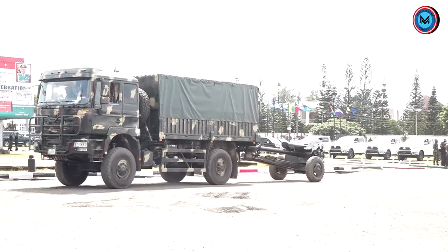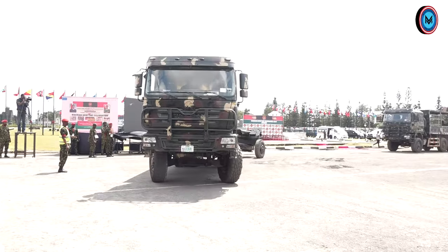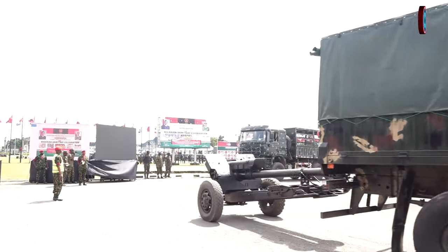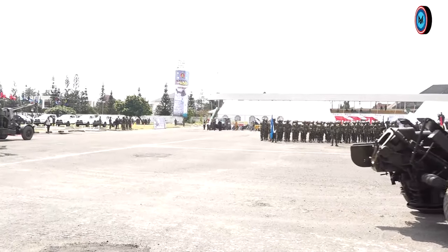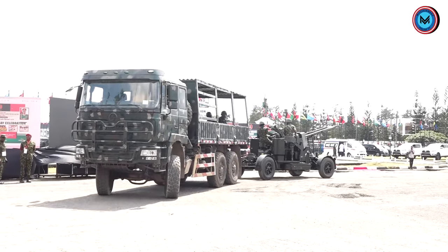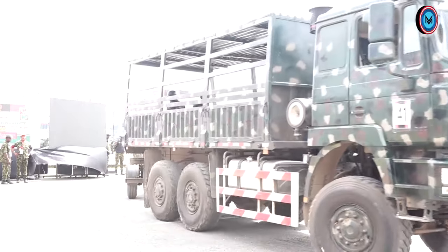The SH-5 gun is currently deployed in all theatres of operations in the country. The next gun approaching the saluting dais is the 122mm D30 Howitzer. This is a Russian-made gun acquired in 1968 and first fired that same year at the Kachia military range. It has a minimum range of 13.3km and a maximum range of 15.3km. The gun is highly accurate and a very effective weapon, currently deployed in all theatres of operations. It fires high explosive, high explosive anti-tank, high explosive squash head, illumination, and smoke rounds.